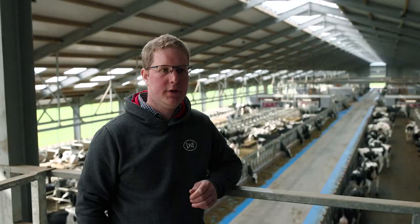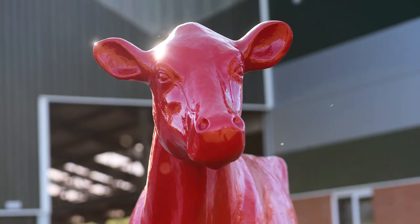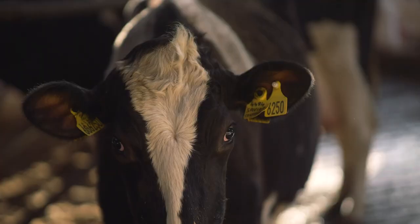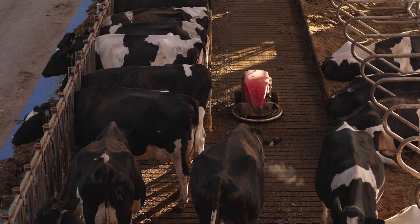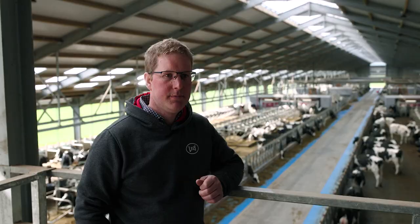Previously we were milking three times a day on our rotary milking parlour, and now we're averaging 3.2 milkings per day on free access with the Lely A5 system. Some of the fresh calved cows are getting milked up to six times a day, and the cows we're trying to pull back before drying off are only getting milked once a day — things that are pretty much impossible to do on a conventional milking system.